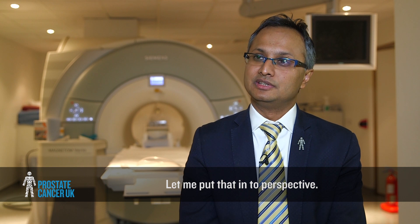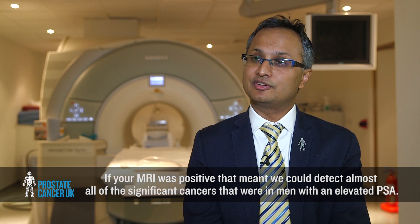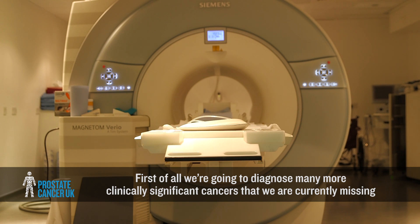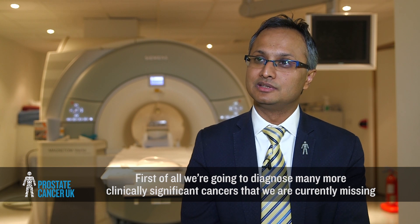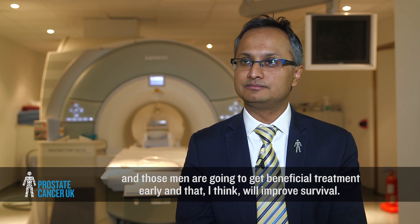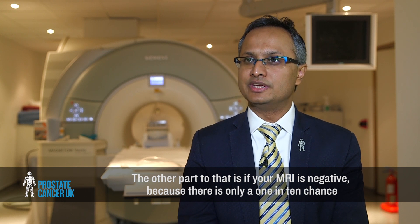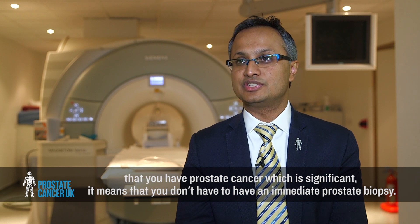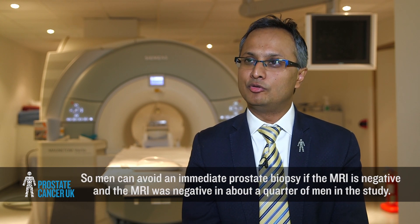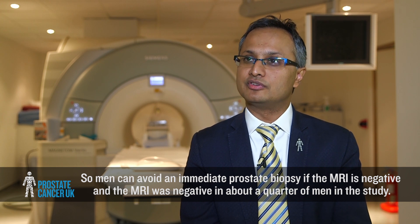To put this into perspective: if your MRI was positive, we could detect almost all of the significant cancers in men with an elevated PSA. This means we'll diagnose many more clinically significant cancers currently being missed, and those men will get beneficial treatment early, which should improve survival. If your MRI is negative, there is only about a 1 in 10 chance of having significant prostate cancer, meaning men can avoid an immediate prostate biopsy. The MRI was negative in about a quarter of men in the study.